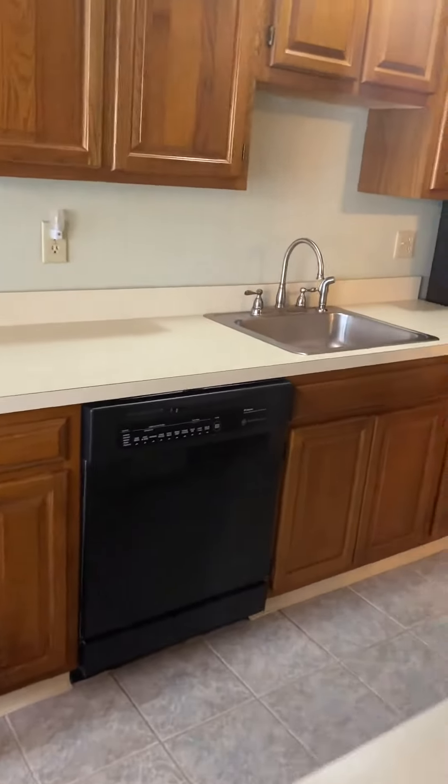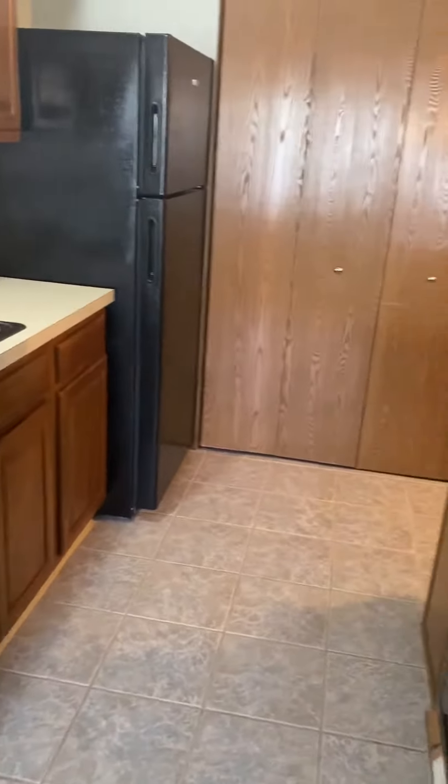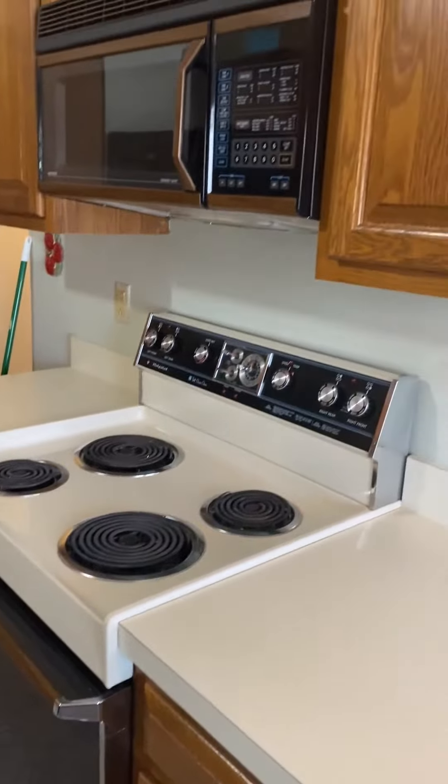We have a working kitchen with a new kitchen floor and a full spectrum of appliances.